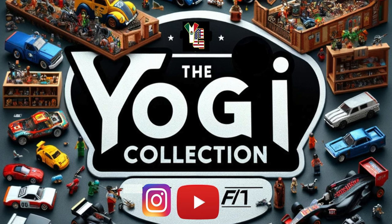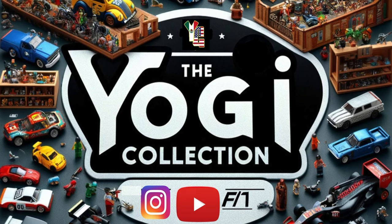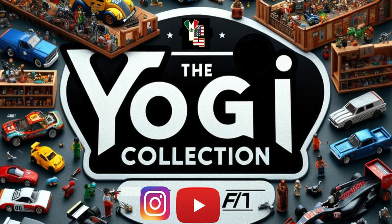Hello and welcome back to the Yogi Collection. I'm Yogi, your curator for today, and I'll be taking you through the interesting world of LEGO collectibles.